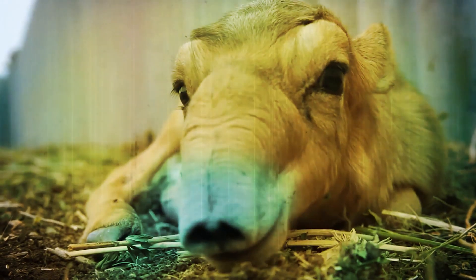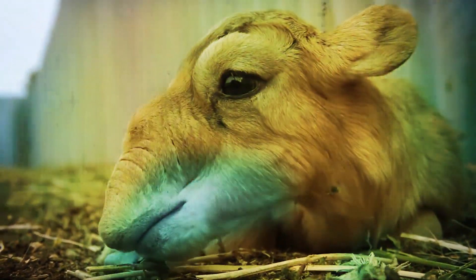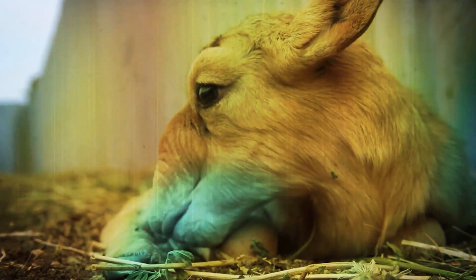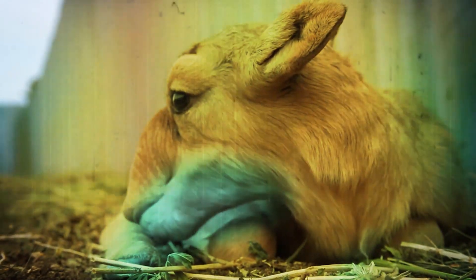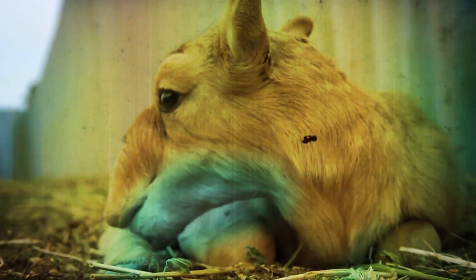Number 4: The Saiga Antelope. The Saiga Antelope is a critically endangered antelope that originally inhabited a vast area of the Eurasian steppe zone, from the foothills of the Carpathian mountains and Caucasus into Mongolia. Today, the dominant subspecies is only found in one location in Russia, in the Republic of Kalmykia.